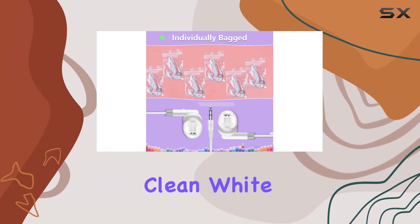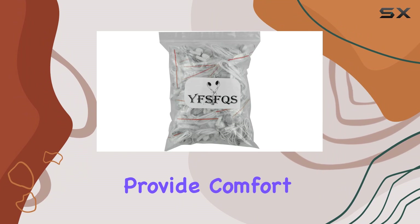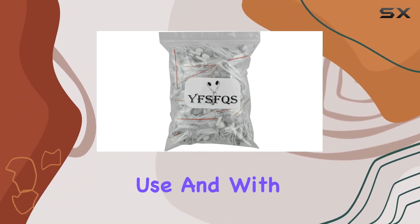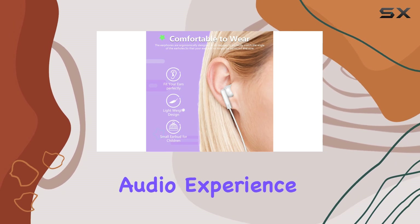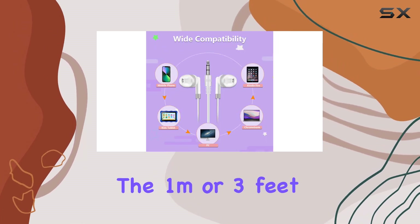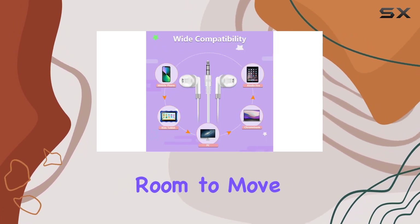The clean white color and soft silicone earbuds provide comfort during extended use. With no inline microphone, they focus on delivering a straightforward audio experience. The 1m or 3-foot cable length gives you ample room to move around without feeling tethered.